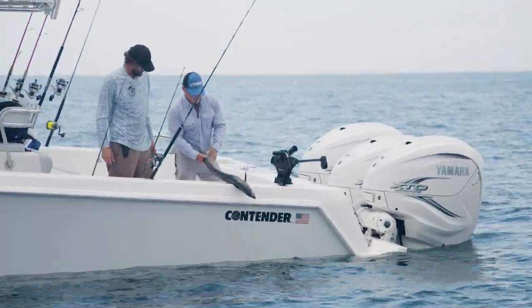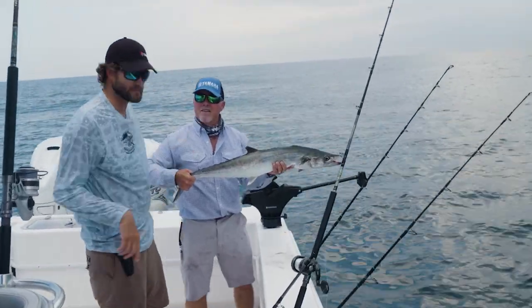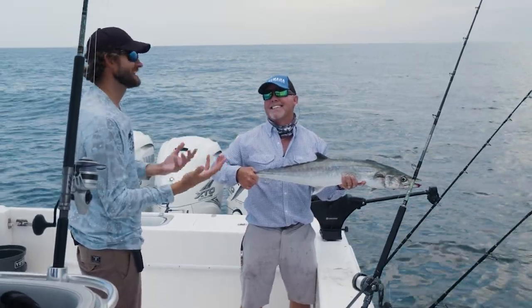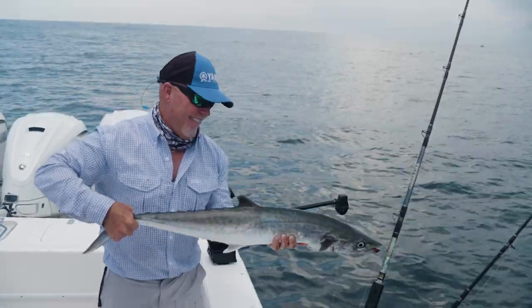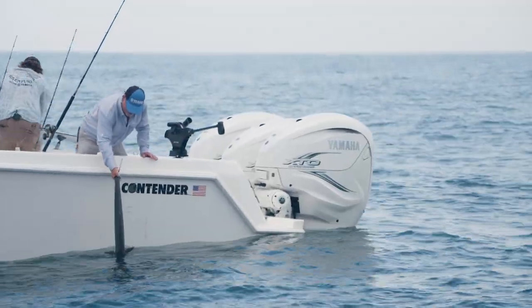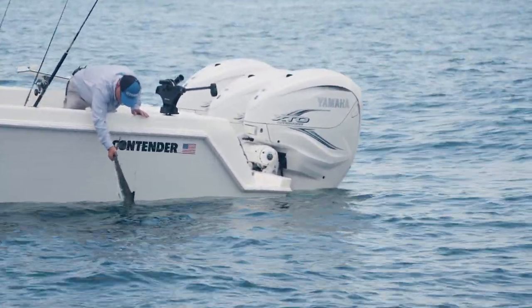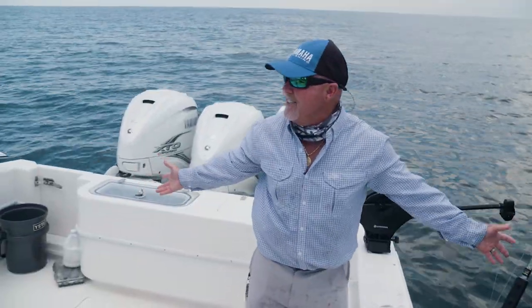This fish is probably about 12 pounds. He might just be out of snake range — just a little bigger. You snake my snake! And to think that we're just out here fun fishing while we're putting some time on the new Yamahas — that's what's so cool. Let Yamaha pay for the gas.